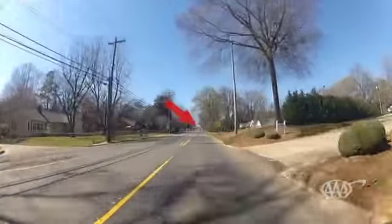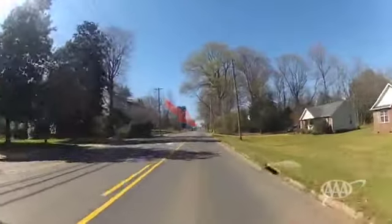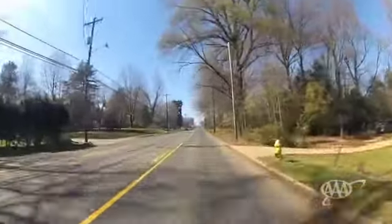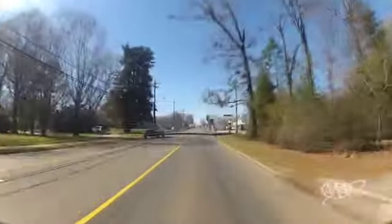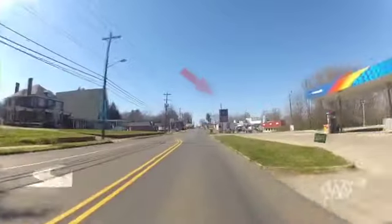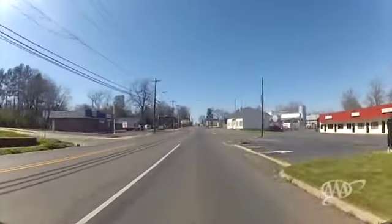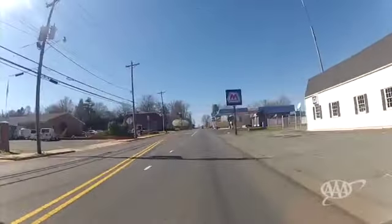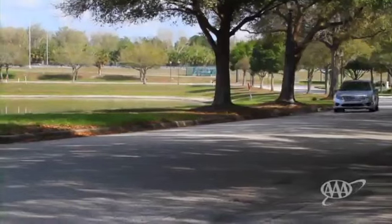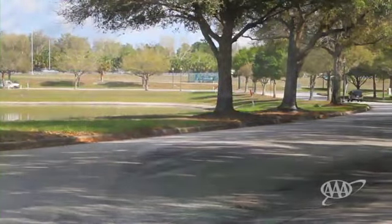When you're driving down the road, pick a point in the distance, like a sign, and start counting to 15: 1,001... 1,015. If you reach the sign before you reach 1,015, you need to look further ahead. With a bit of practice counting distance out like this, you'll start to develop a sense of how far ahead 15 seconds is.